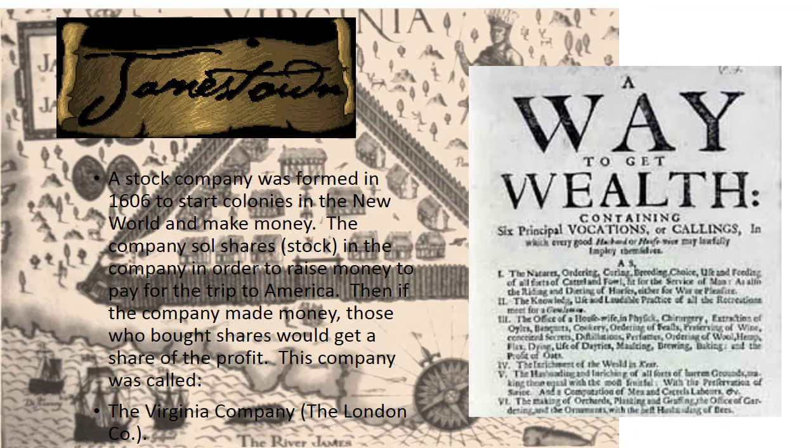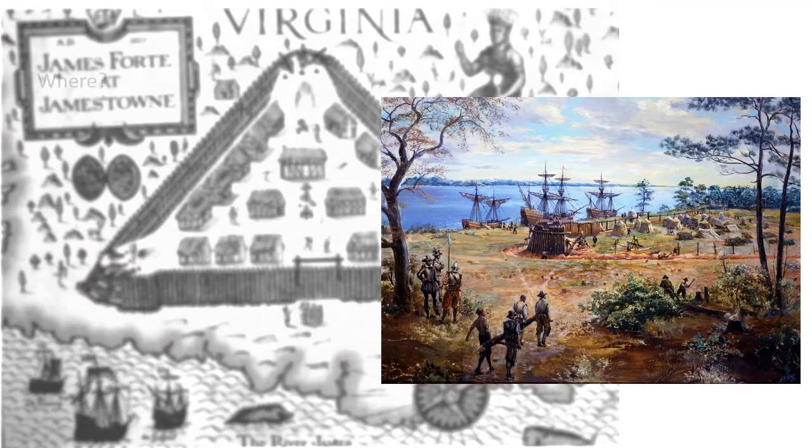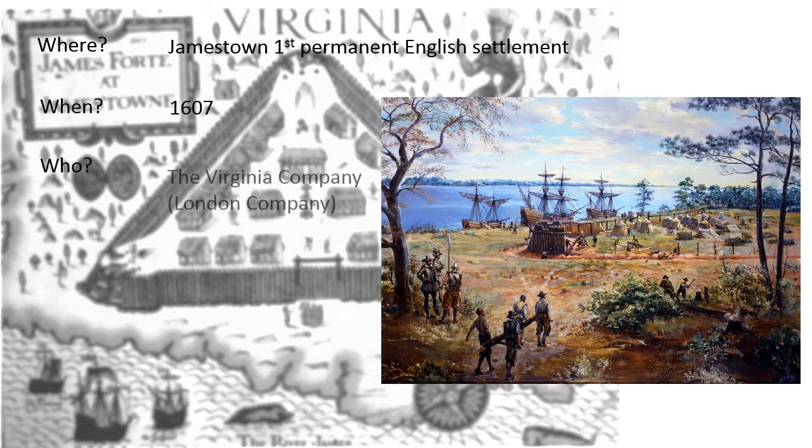The next colony we're going to talk about is Jamestown. Jamestown was founded in Virginia and was named after King James I. It was the first permanent English settlement in North America, established in 1607. The Virginia Company of London hired settlers and used volunteers who had signed up for the adventure, including gentlemen as well as skilled craftsmen and workers. The Virginia Company of London had advertised for them to come and work on this project as adventurers.